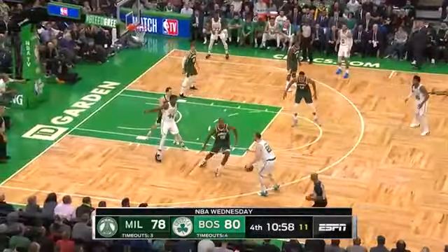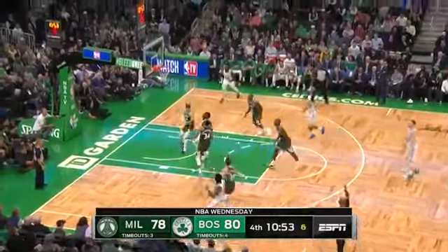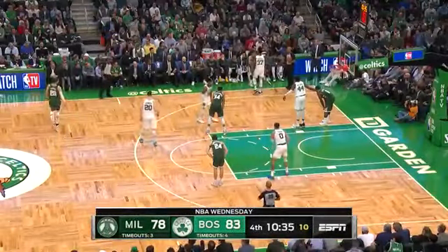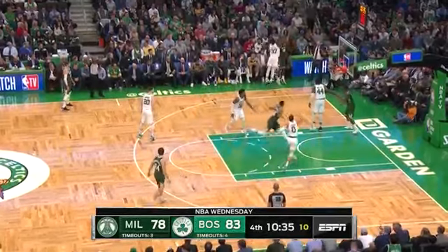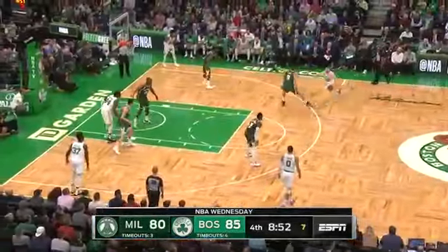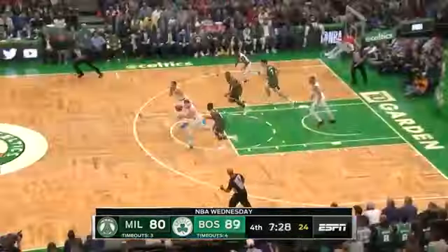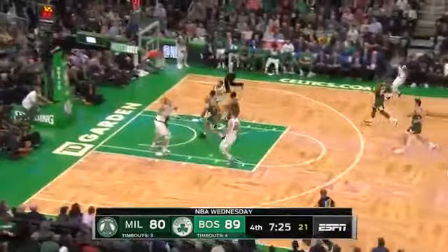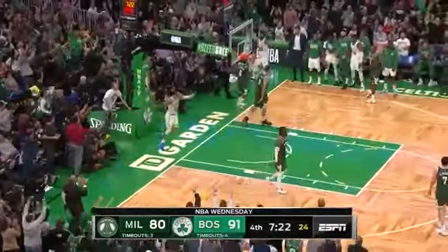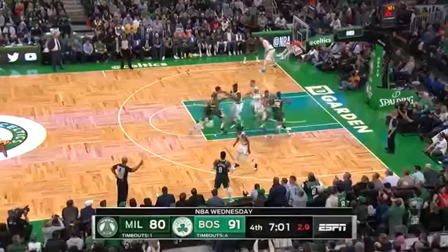He shot only 30% on jump shots last year but led the league in points in the paint. Marcus Smart — he just makes it count. Well, if you saw our pregame show, you saw us speak with Marcus Smart about the chemistry on this team. Antetokounmpo off the lob. Hayward trying to get downhill against Lopez on the drive-by. Hayward with the run-out, got Tatum on the wing, punching it home. A little bit more rhythm here in the second half — 13 points in all so far.